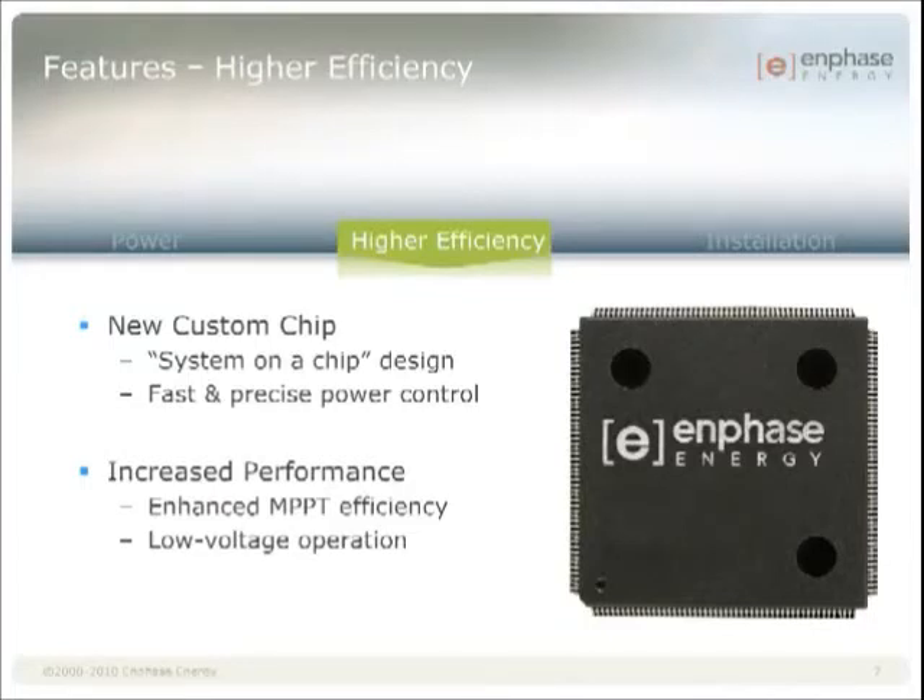One other compelling aspect of our digital control is that it enables very high conversion efficiency at low power levels. Thanks to a unique capability called burst mode, there is no drop-off in efficiency as the input power decreases below 20%, which is unique among inverters. This means that the performance at low light conditions is highly efficient.